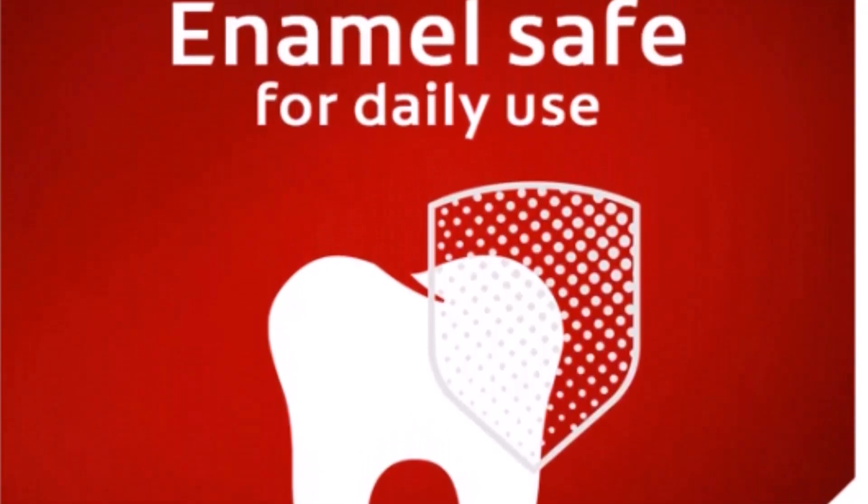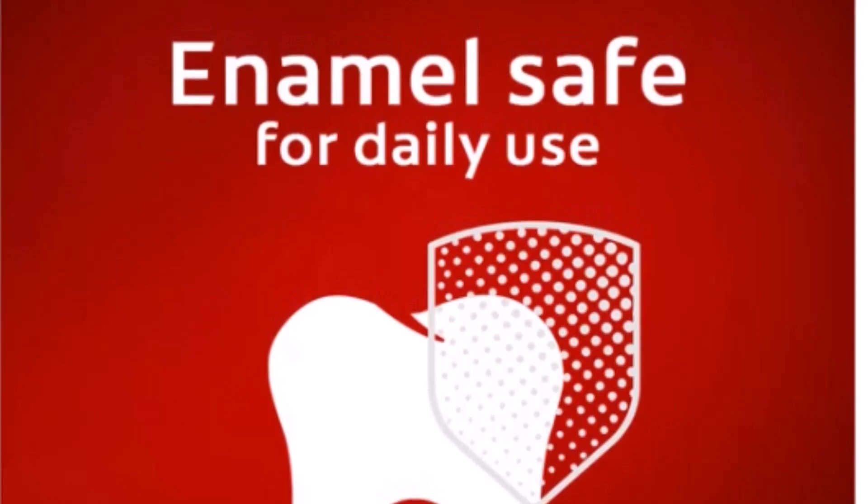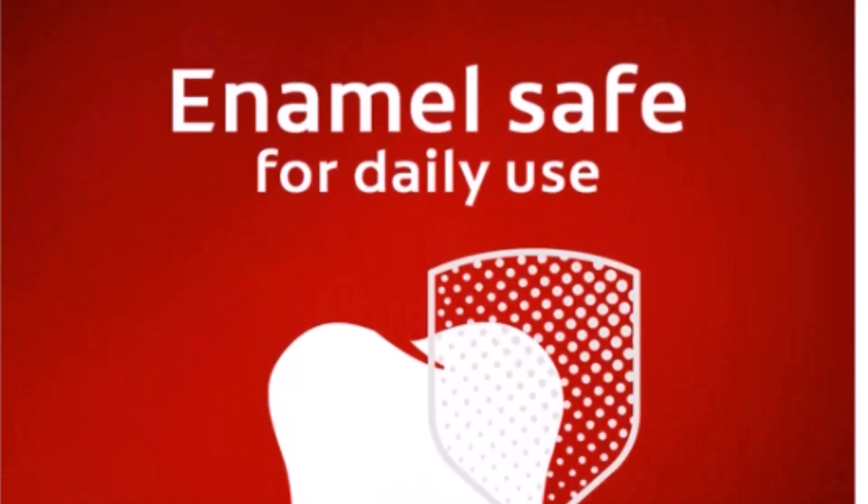It works, a reviewer raved. I drink a lot of coffee and tea, and I notice that my teeth are so much whiter after using this toothpaste.